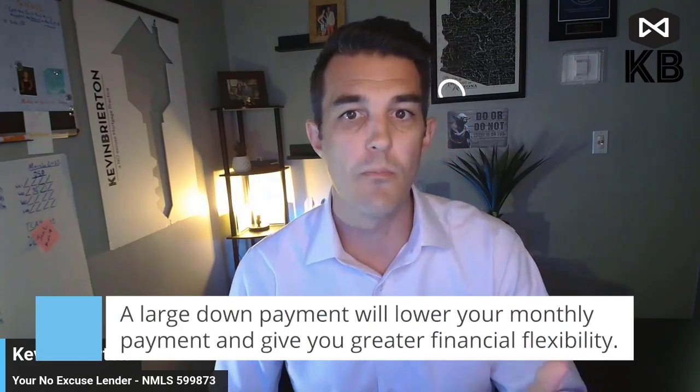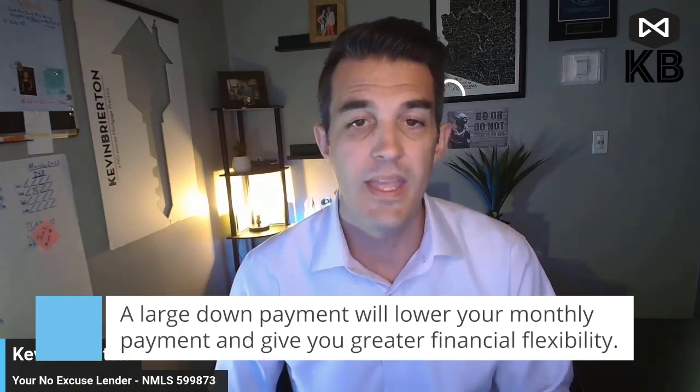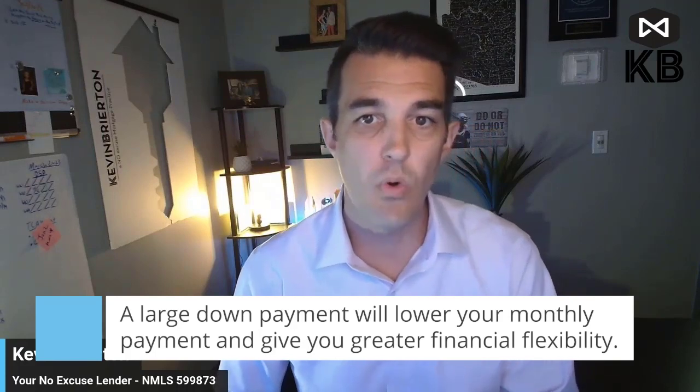Of course, that makes it more manageable and allows you to save even more money over time. It will also give you more financial flexibility, since you won't have to have as much money tied up in the loan itself.